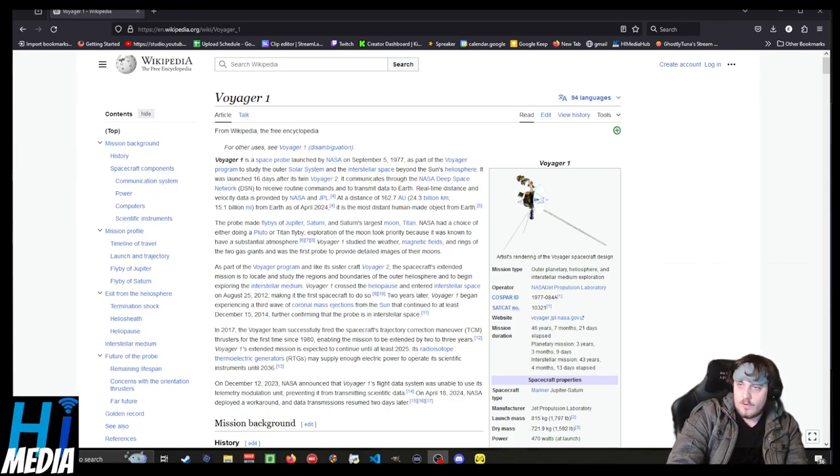Voyager 2, its sister probe, has done similar work. Voyager 1 has at this point flown outside of our solar system and is now in interstellar space, and it's still sending us data back.